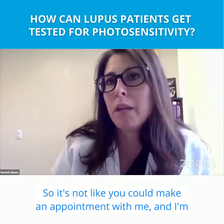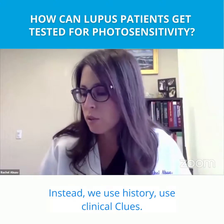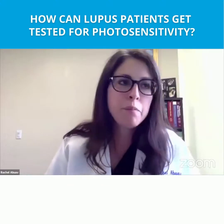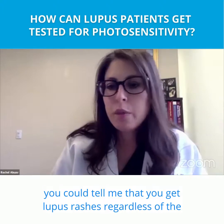It's not like you could make an appointment with me and I'm going to sit down and figure out what wavelength of light affects you. Instead, we use history and clinical clues. For example, you could tell me that you get lupus rashes regardless of the time of year.